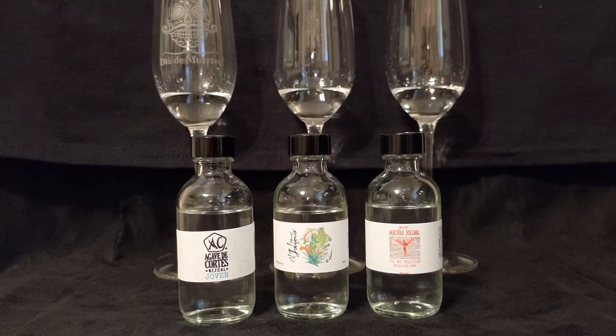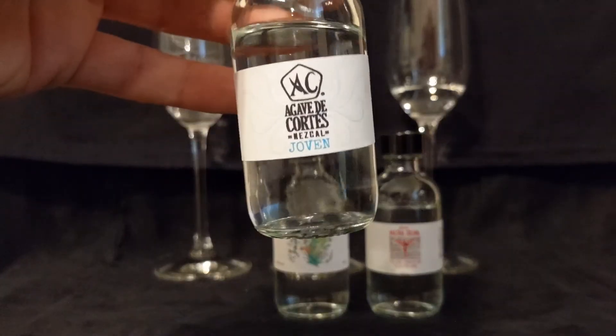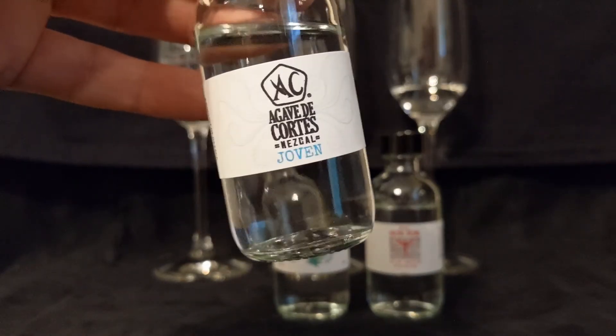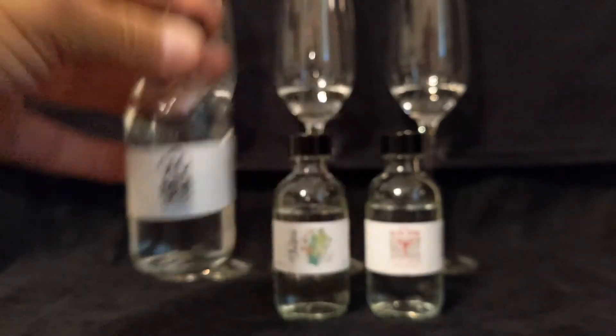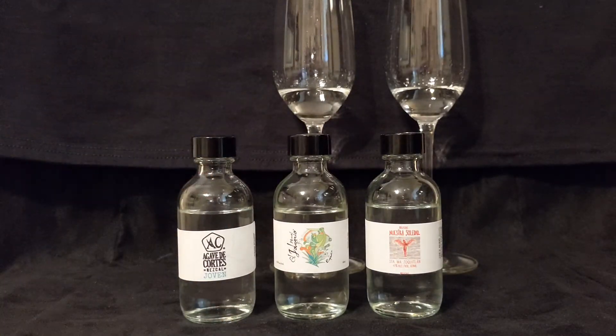We are back. I moved half of the tasting off camera, and we're left with these three — three different brands all falling under the Casa Cortez roof. We are going to start with Agave de Cortez, which is an Espadin.